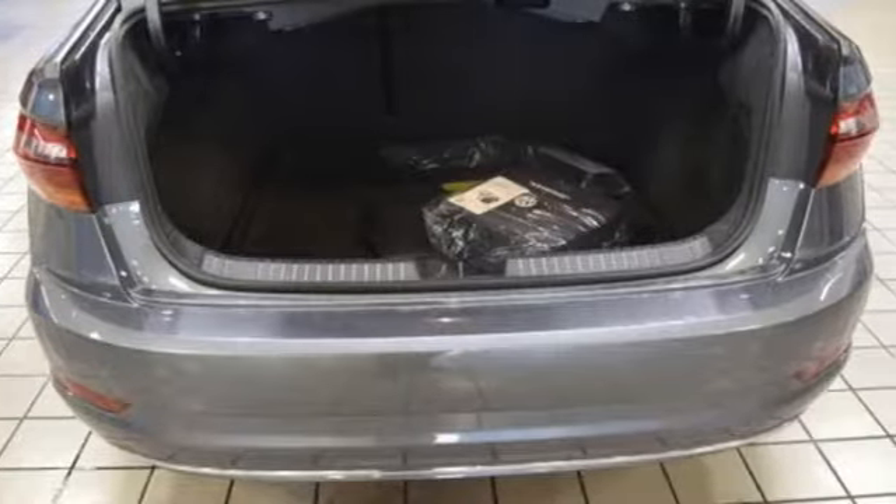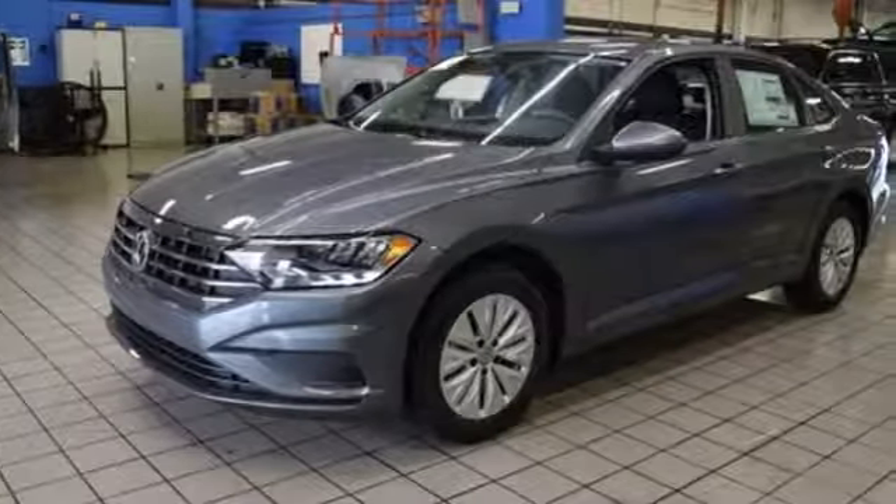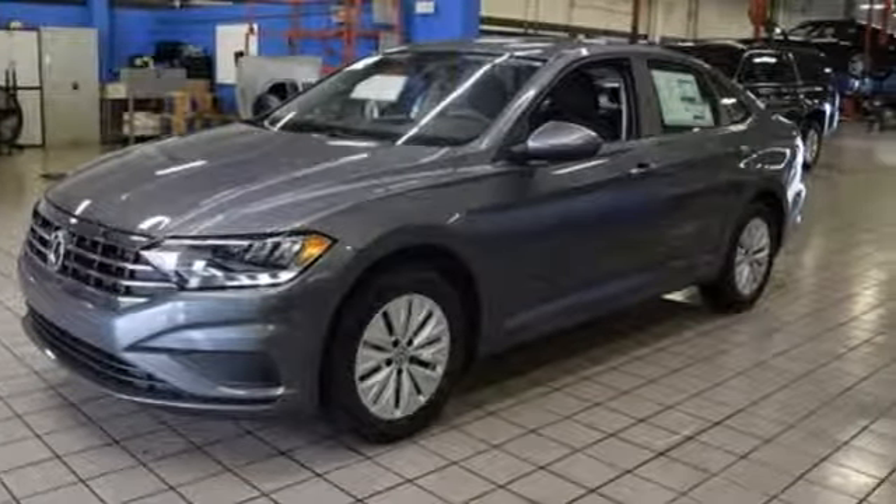Volkswagen — performance you'd expect with the precision of German engineering. They say a journey begins with one step. In this case, it begins with a test drive. Start your next adventure today.